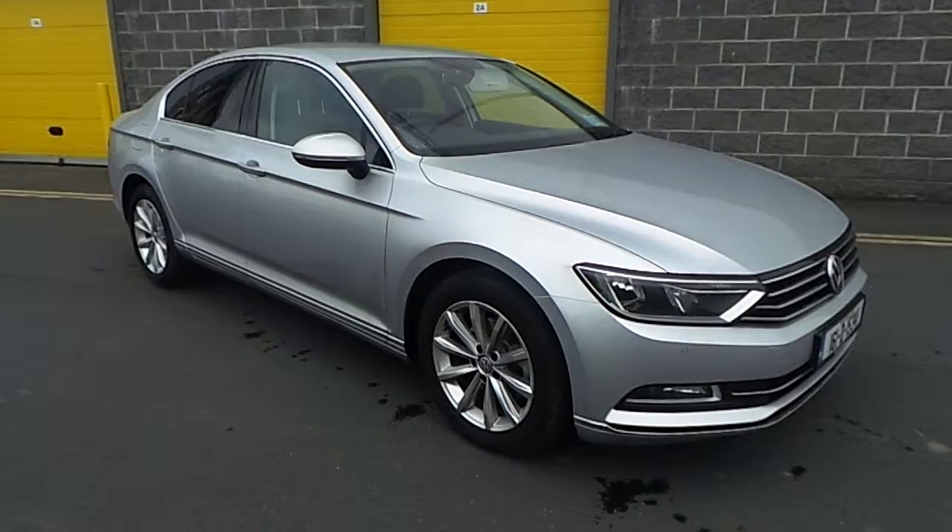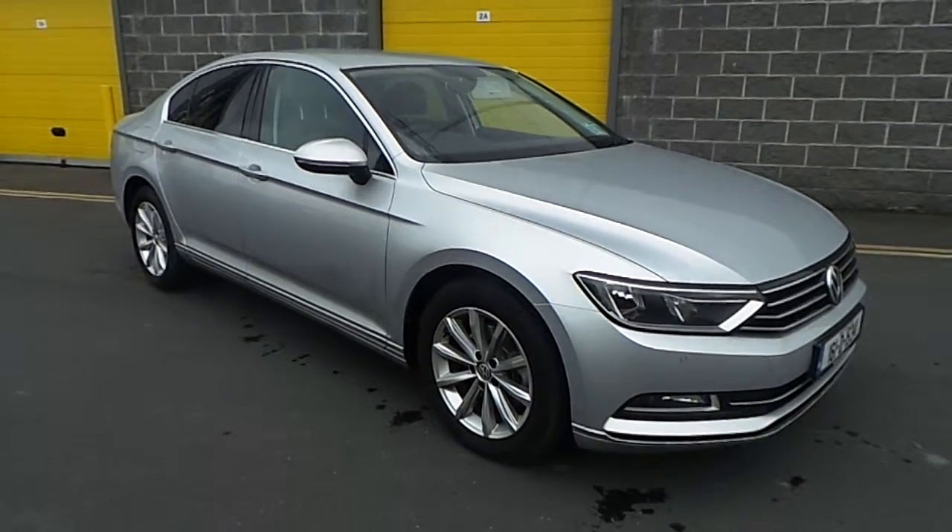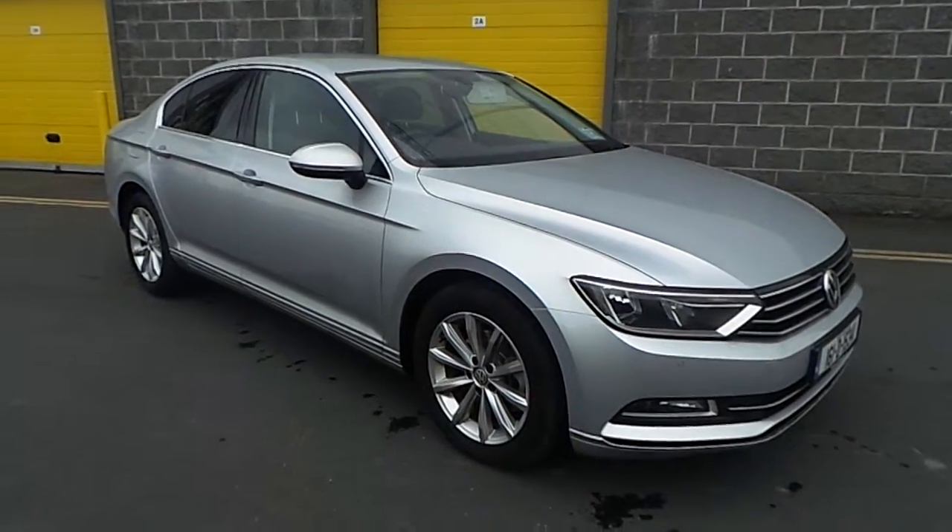The Passat Highline is available now. Call Carmen Volkswagen today to arrange a test drive. Thanks for watching.